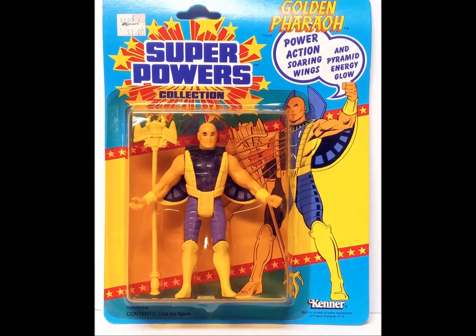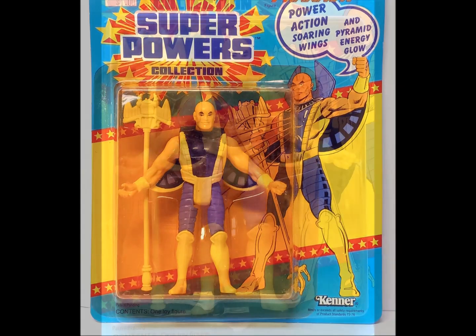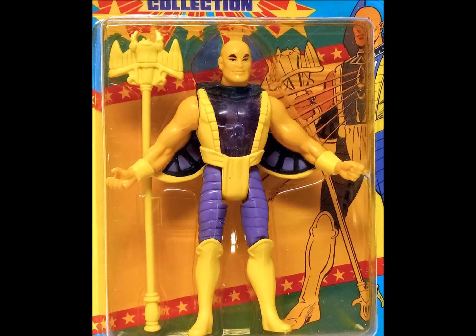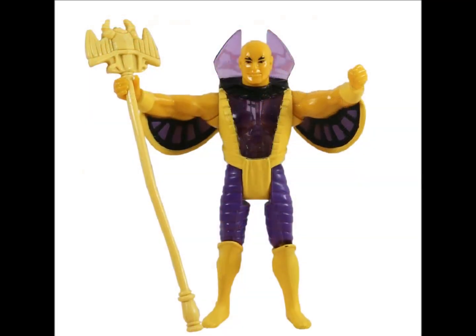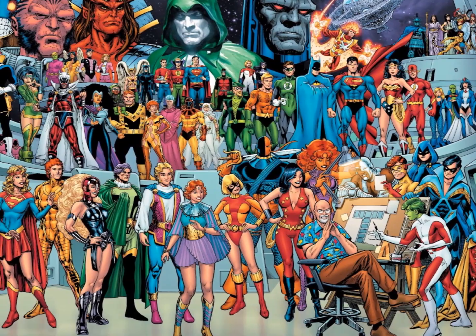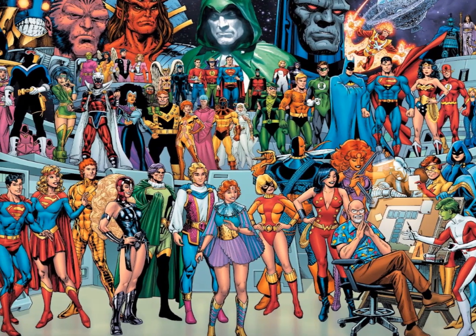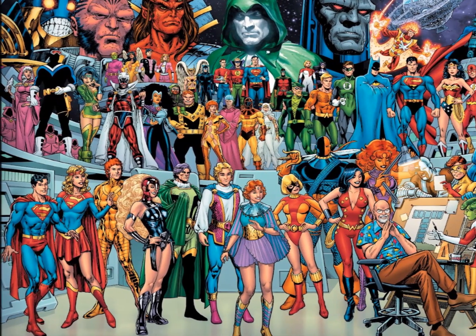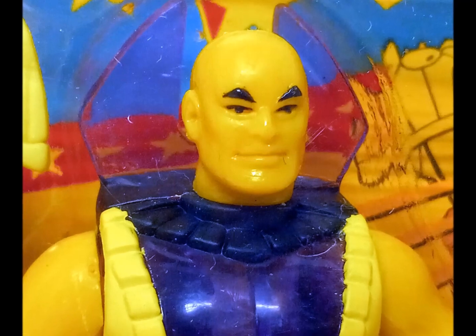With his golden skin and purple translucent power-action soaring wings, the Golden Pharaoh looks more like a rejected Bowie persona than a superhero — and with good reason. The character was created specifically for the toy line. Why Kenner felt the need to get creative when it had hundreds of pre-existing characters at its fingertips is anyone's guess. Just keep the bronzer away from this guy.